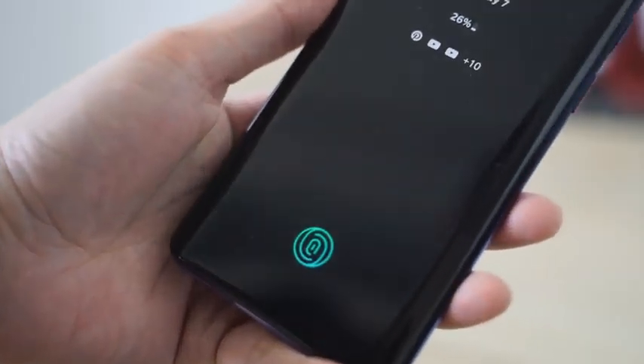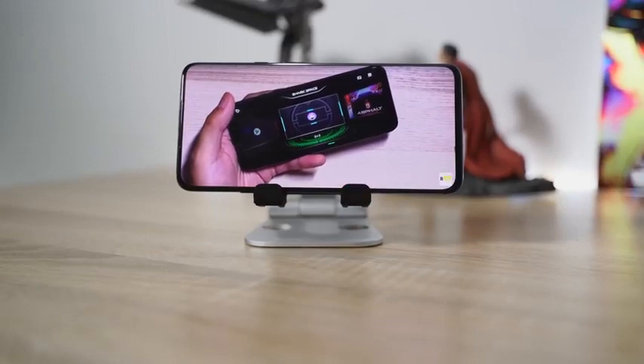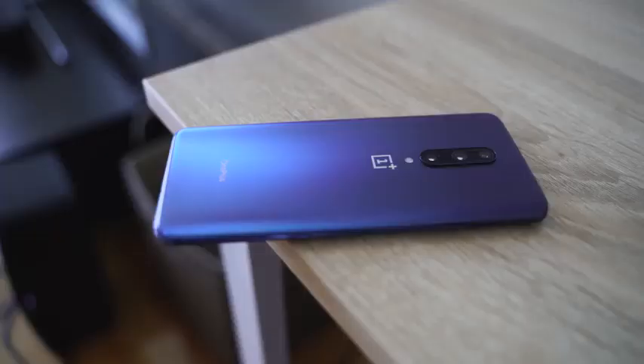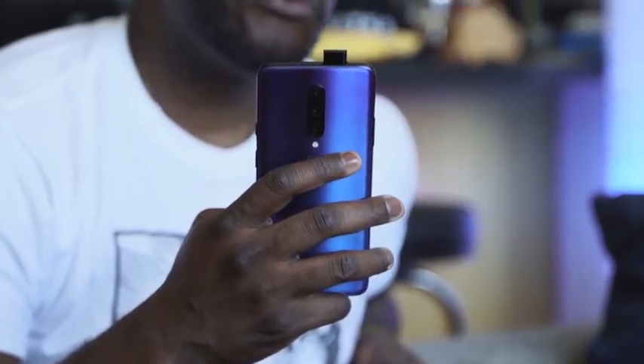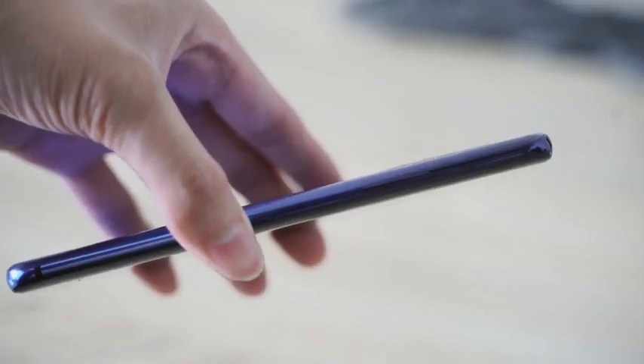The device is powered by the Snapdragon 855 processor. You can get up to 12 gigs of RAM, starting at 6 gigs, and storage up to 256 gigabytes running UFS 3.0, which is the fastest storage solution right now — the only other device with that is the Galaxy Fold. There's a 4000 milliamp battery with a 30 watt fast charger. It has stereo speakers — bottom firing and front firing — but there is no microSD card slot and no headphone jack. OnePlus doesn't have an IP rating but they've shown it can handle water, and I'm sure it will do well in water resistance tests.